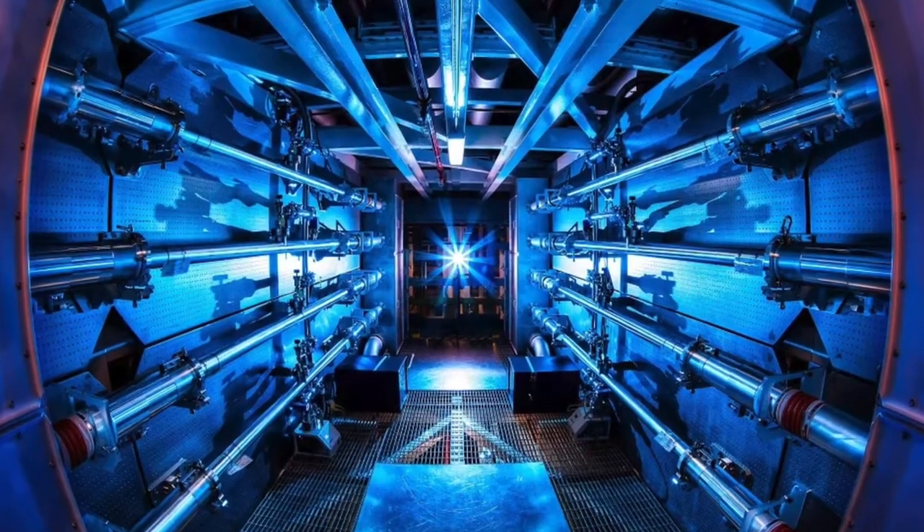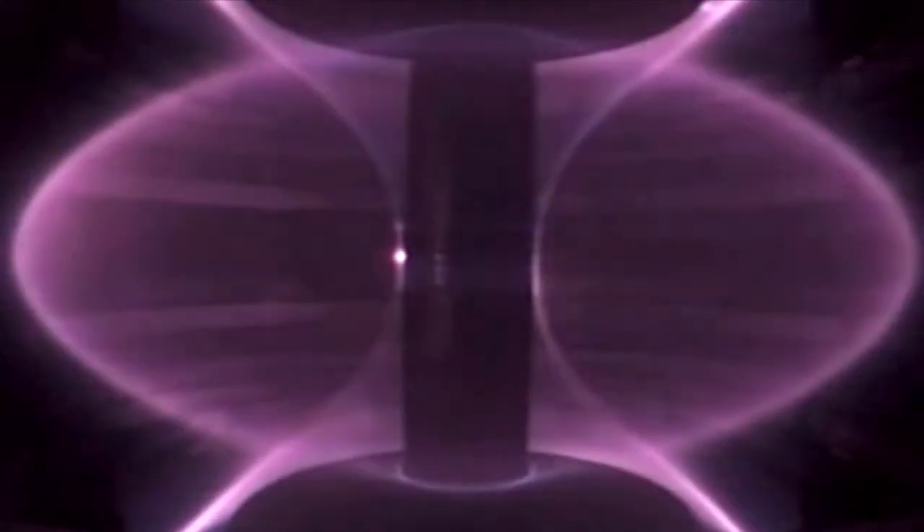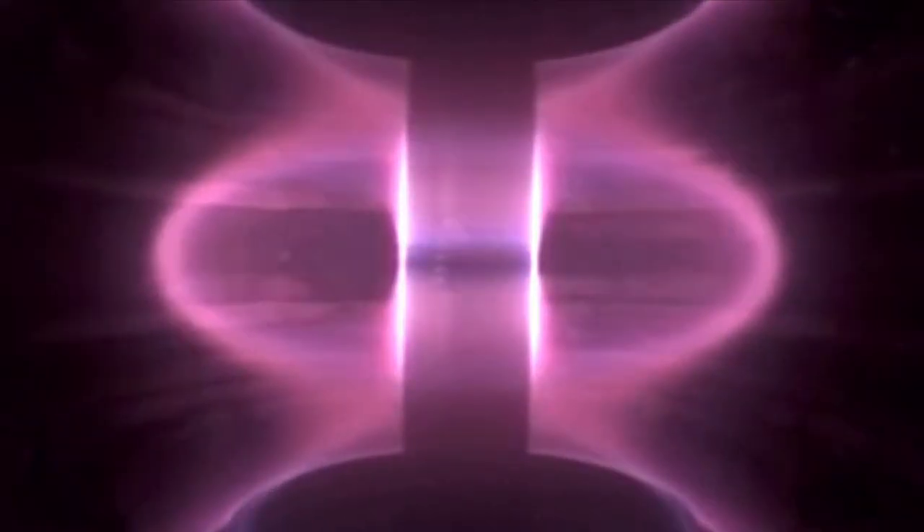The Lawrence Livermore National Laboratory reported another breakthrough in nuclear fusion. For the first time, we've been able to create what we call a burning plasma in the laboratory. Burning plasma is a system in which the fuel is mostly heating itself. The fusion produced about 10 times as much energy as went into heating the fuel.